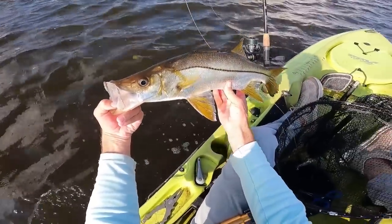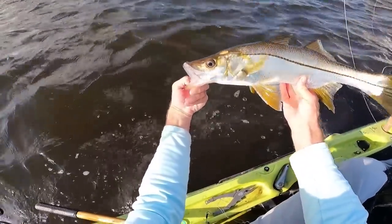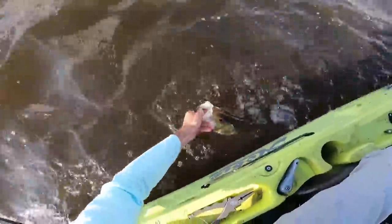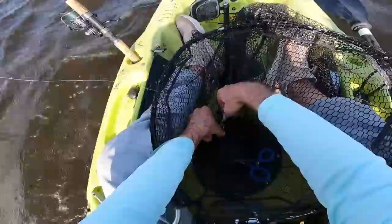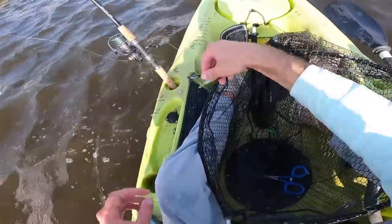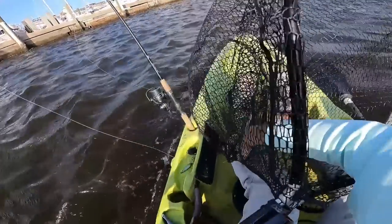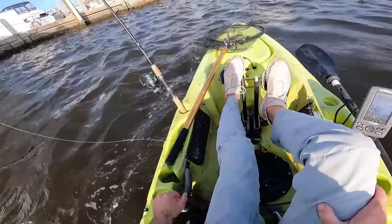Not bad - beautiful fish. That's got to be at least 20, 22 inches. I didn't want them to shake and drop so I just plopped them in the water. That's five now in like the last 40 minutes or so.